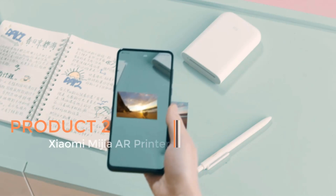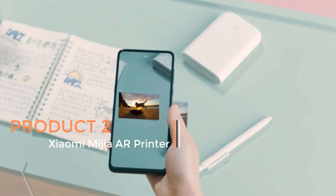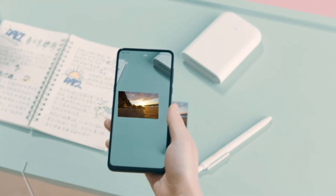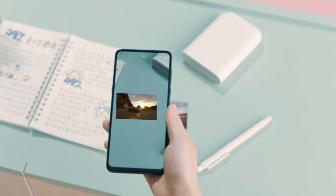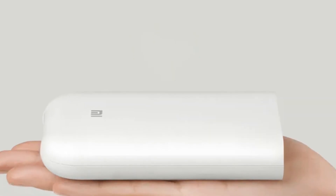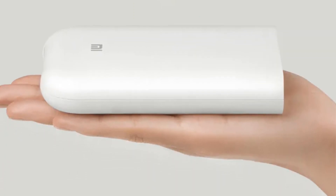Product 2: The Xiaomi MiGIA AR Printer is a portable and innovative photo printer designed to let users easily print high-quality pictures on the go. With a 300dpi print resolution, it ensures that your photos are sharp and vibrant, capturing all the details and colors. This mini pocket printer is compact and convenient, making it an excellent choice for anyone who enjoys printing and sharing memories in physical form.